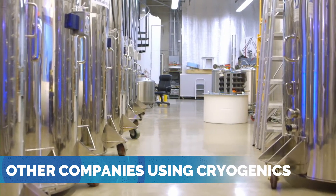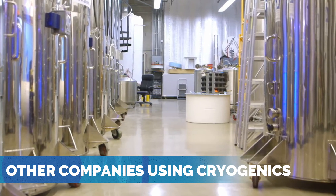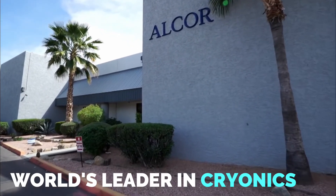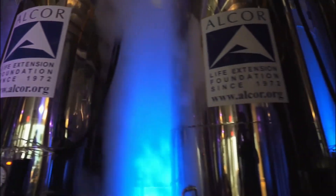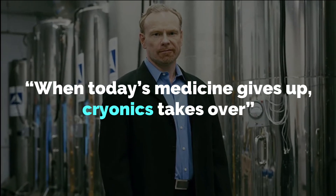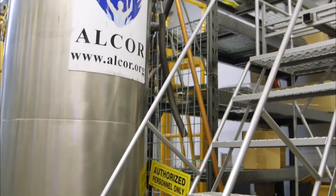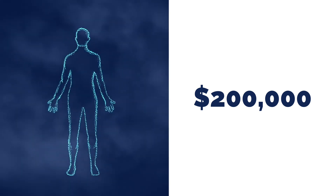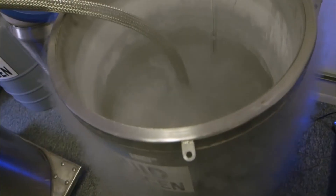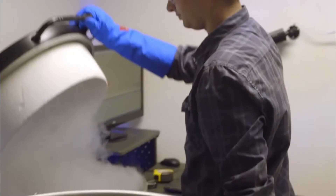Aside from NASA and SpaceX, many other companies are using cryogenics as a way of preserving life. A main example is Alcor, the world's leader in cryogenics. They believe that life can be stopped and restarted if its basic structures are preserved, saying: 'When today's medicine gives up, cryogenics takes over.' Cryo-preservation costs $200,000 for the whole body and $80,000 for the brain, yet many people pay in advance just to make sure their life can be extended or paused.